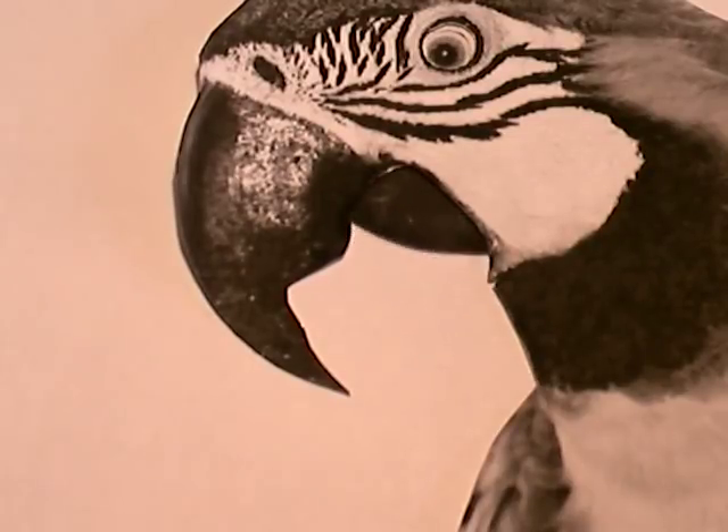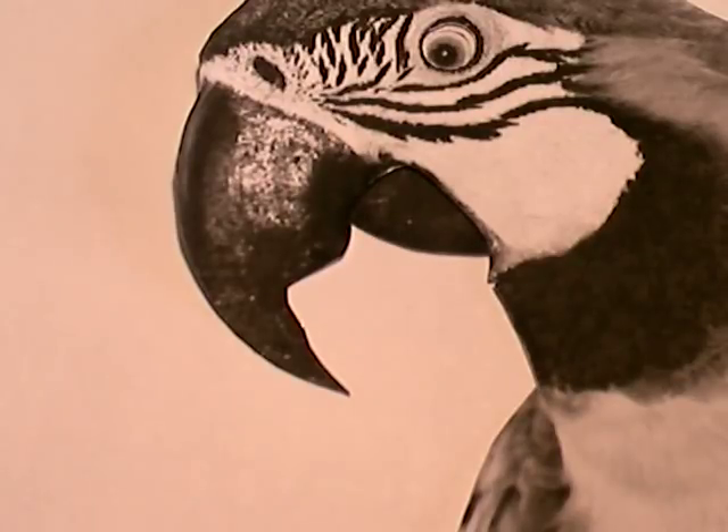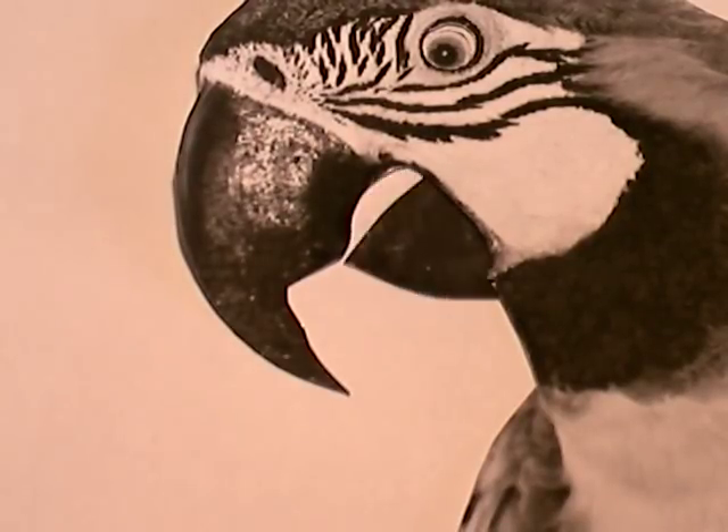Welcome to TV Cream of Cards, giving you a bird's eye view of history. I'm Pete the Repeating Parrot. I must fly — jump on my wings and I'll show you through some more classic cards.